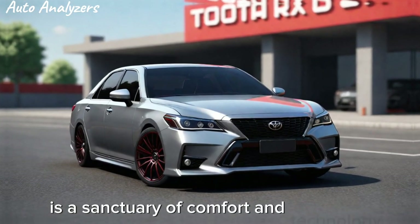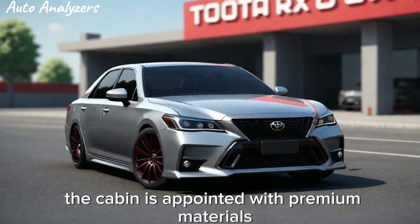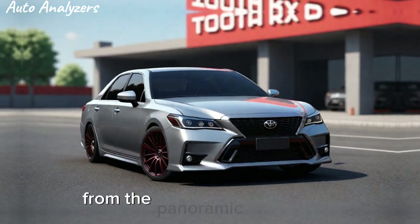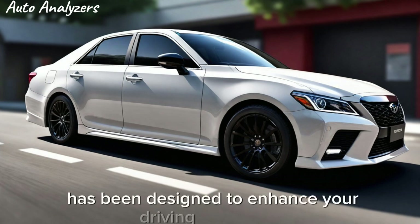Inside, the Crown TRD is a sanctuary of comfort and technology. The cabin is appointed with premium materials and state-of-the-art features that make every drive a pleasure, from the panoramic display with navigation to the advanced audio system. Every aspect of the interior has been designed to enhance your driving experience.